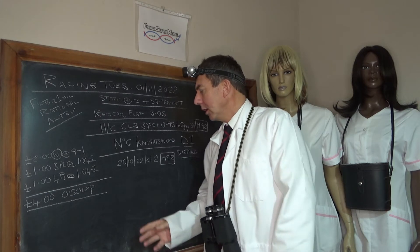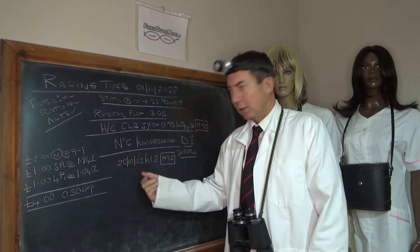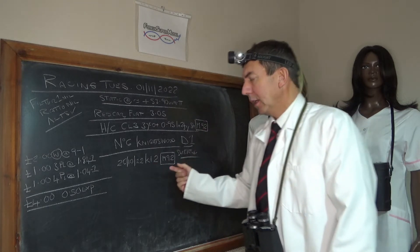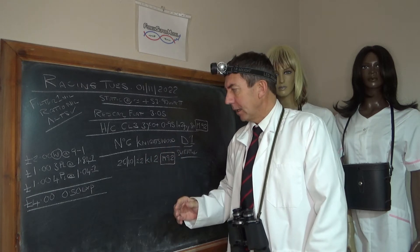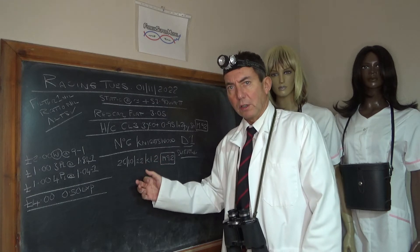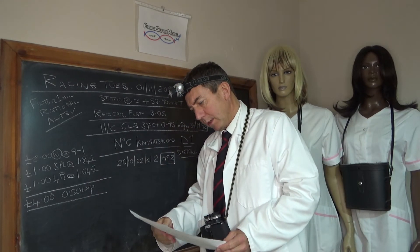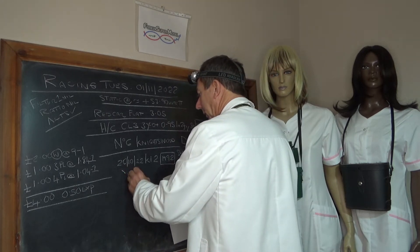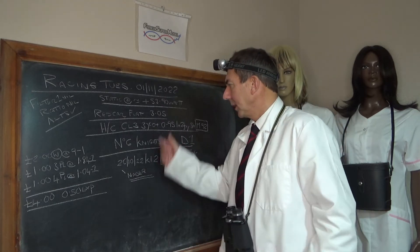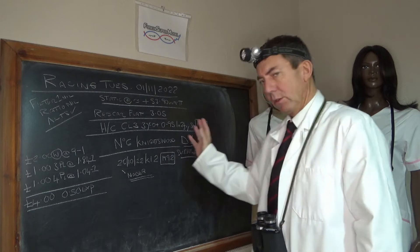The one we like here is number 6, Knightswood, drawn 1. Its previous race was on the 26th of October 2022 at Kempton on the all-weather — K12, 12 furlongs — and that's modelled 92 as well, so it's an exact match. If you watch that race on the replay you'll see that this horse was sweating, which is a good sign going forward. That race was won by Nader and it's a very good race on our terms. It's dropping down two furlongs today and given the soft ground it'll dovetail in.